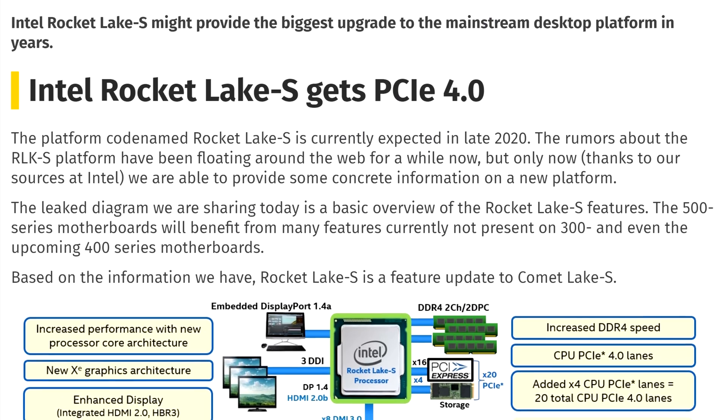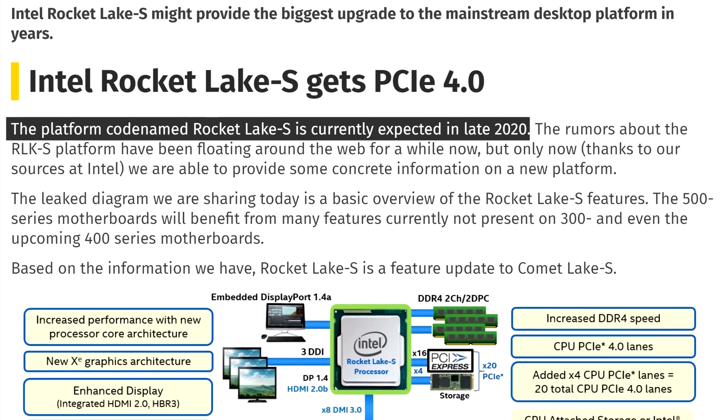By the way, current rumors suggest that Rocket Lake S would be released late this year, which is very, very early, and with all of the COVID stuff, I'd predict more like a mid-2021 launch. But I guess we'll have to wait to know.